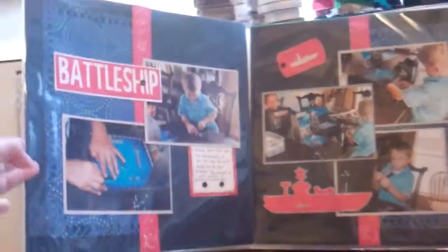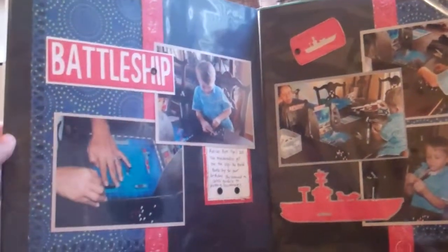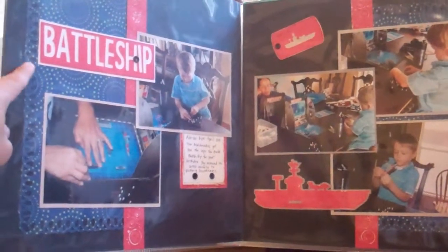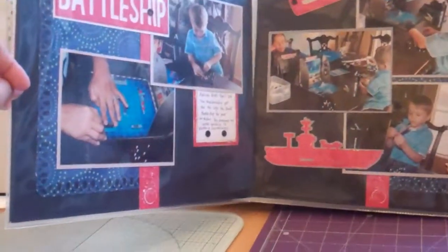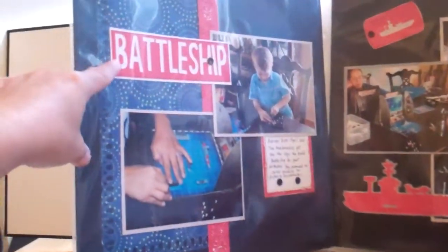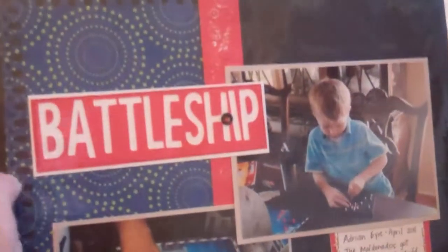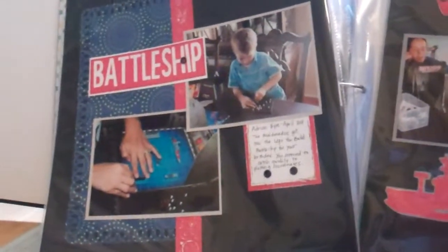He got Battleship for his birthday. This is another 12 by 24. The paper is from DCWV, and I used my Stand and Salute cartridge again for pretty much everything. The Battleship title I actually created in my Gypsy with the Boys Will Be Boys letters. I put a little eyelet right there because in the game Battleship it has like a cannon shot right there, so I wanted it to look like that. So that was fun.